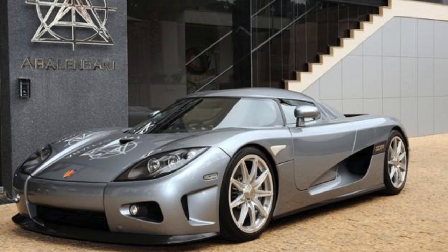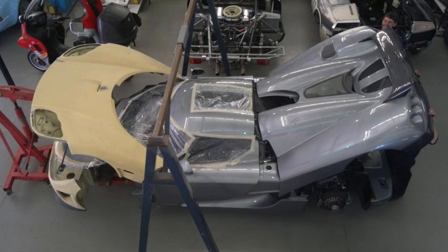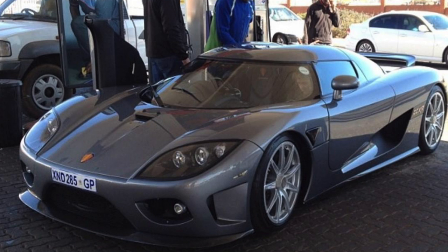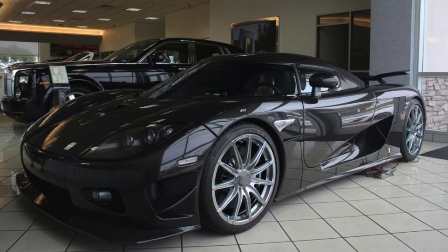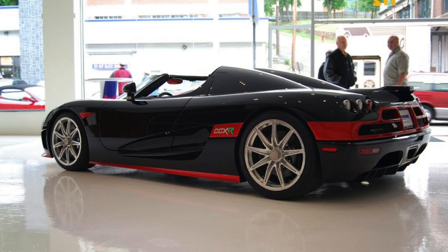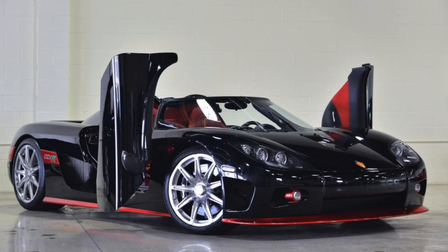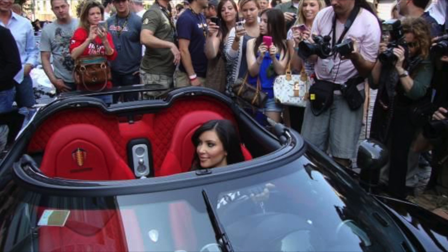Car number 60 is a gray 2008 CCXR delivered to South Africa. The car crashed in Cape Town, and the repair quote from Koenigsegg was too high for the owner, so he went elsewhere for repairs. It has since been bought by another South African collector. Car number 61 is a 2008 CCX in clear carbon delivered to Arizona, but it has never been registered. Car number 62 is a black and red 2009 CCXR — offered for sale in Miami but currently for sale at Fusion Luxury Imports in California. This is the car that Kim Kardashian sat in, so make of that what you will.